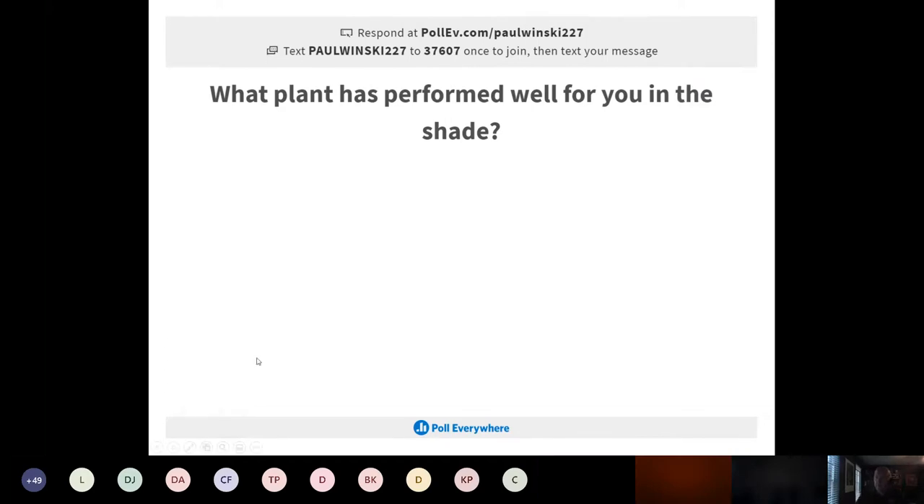I'd like to start with a little audience participation — not a word cloud this time, since some folks didn't like that. Text 237607 and enter 'paulwinski227' to get access, then type in a plant name that performs well in the shade.